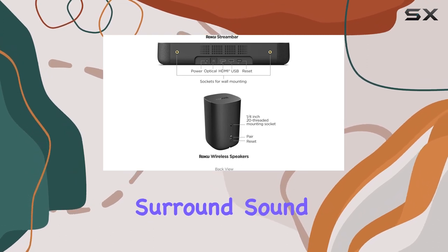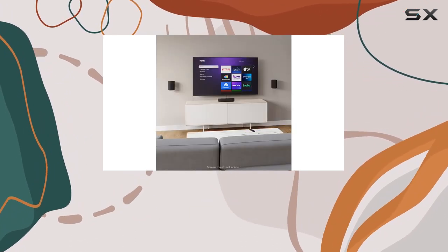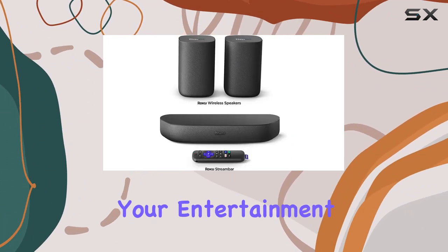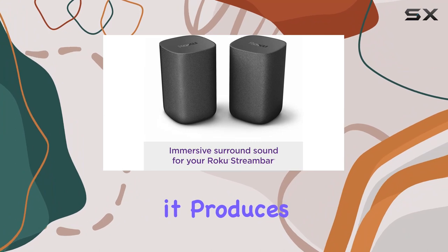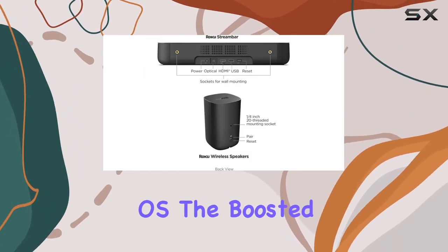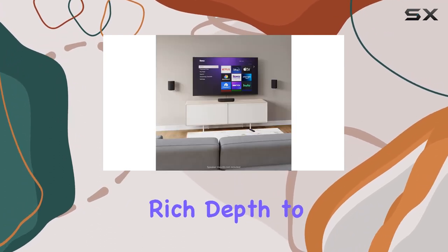The immersive surround sound from the Roku Wireless Speakers takes it a step further, delivering room-filling audio that moves with the on-screen action. It's cinematic sound that truly enhances your entertainment experience. What sets the Stream Bar apart is its intelligence — beyond its size, it produces sound thanks to advanced audio engineering within the Roku OS. The boosted volume and speech clarity make your TV easier to hear, adding rich depth to your music.